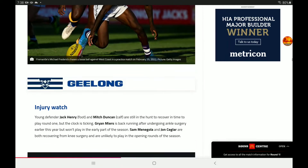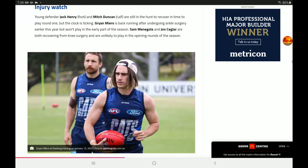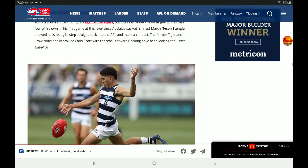Brayshaw was best on ground in midfield. Brayshaw is going to be an absolute gun — a player that's going to be worth a million dollars when he hits his peak around 26-27. Injury watch for the Cats: Henry and Foote — Duncan and Calf are still in the hunt to recover in time for Round 1, but the clock is ticking. Myers is back. Sam Nagelokerke and Segler are both recovering from knee surgery and are unlikely to play in the early rounds of the season. Tom Hawkins is good, but it was all about Tyson Stengle, who really stepped back into AFL and made an impact.